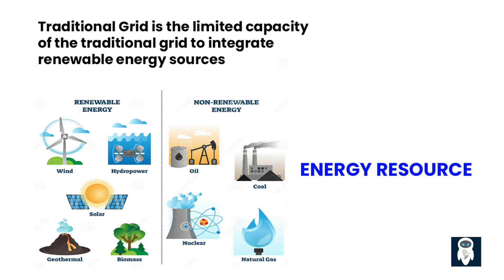The grid was primarily designed to accommodate centralized power generation from fossil fuels and nuclear sources. Adding a lot of renewable energy, which is usually made in a decentralized way, can be hard because renewable sources aren't always available, making it harder to keep the grid stable and ensure that power is distributed evenly.